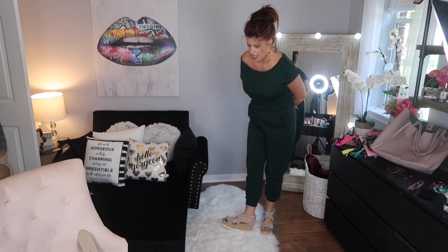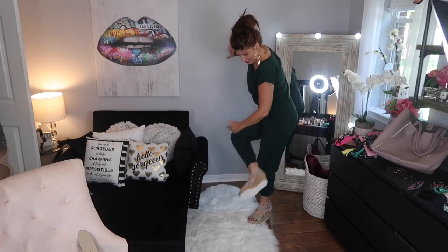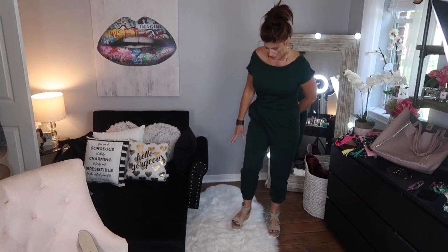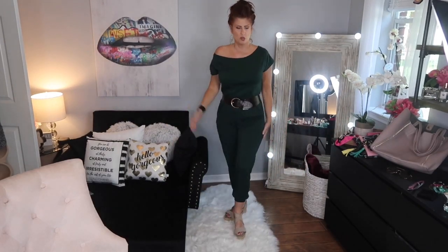These espadrilles are by Marc Fisher. What's great about them is there's a two-and-a-half inch wedge, and the bottom of the shoe is all rubber so you won't slip — good grip. At the front it's about one and a quarter inch, so they're really sturdy but super cute. They're a taupey neutral color. I have a brown belt — I like browns and greens — and that's how I'm wearing it today.